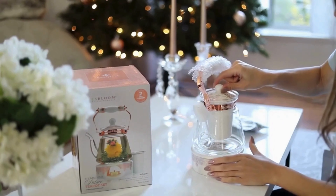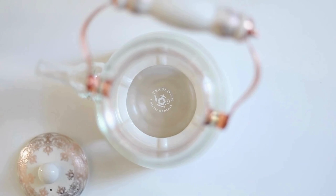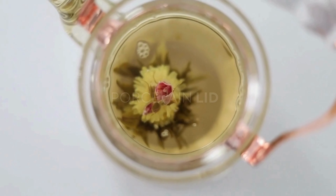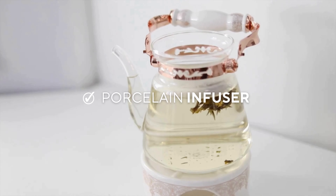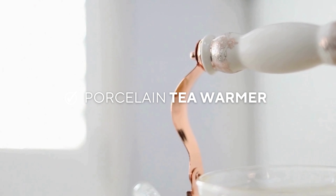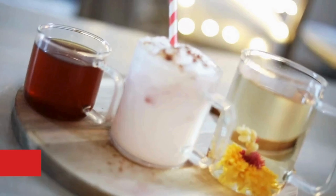Five: the Buckingham Palace Set. Inspire your friends who love hosting to hold elegant tea parties with the Buckingham Palace tea set. This tea set consists of a crystal-clear teapot made from borosilicate glass and a porcelain lid. It comes with a porcelain infuser for loose leaf teas and a teapot warmer in the same rose gold design.